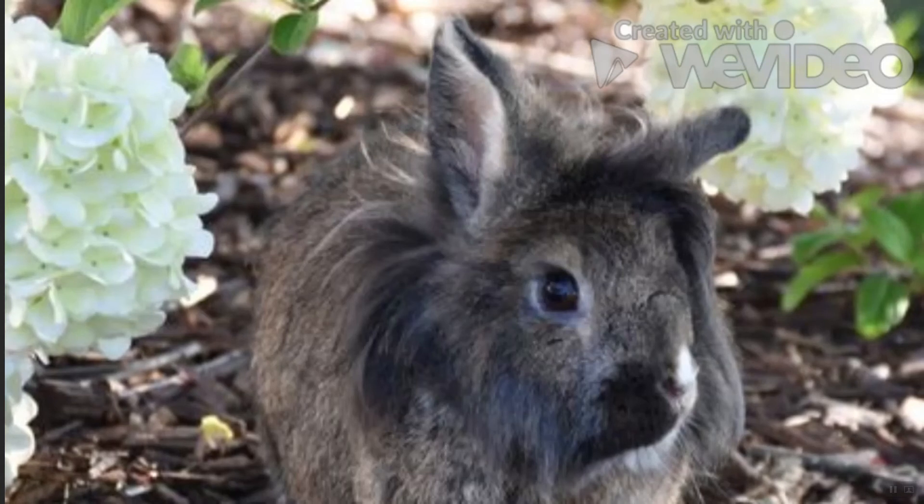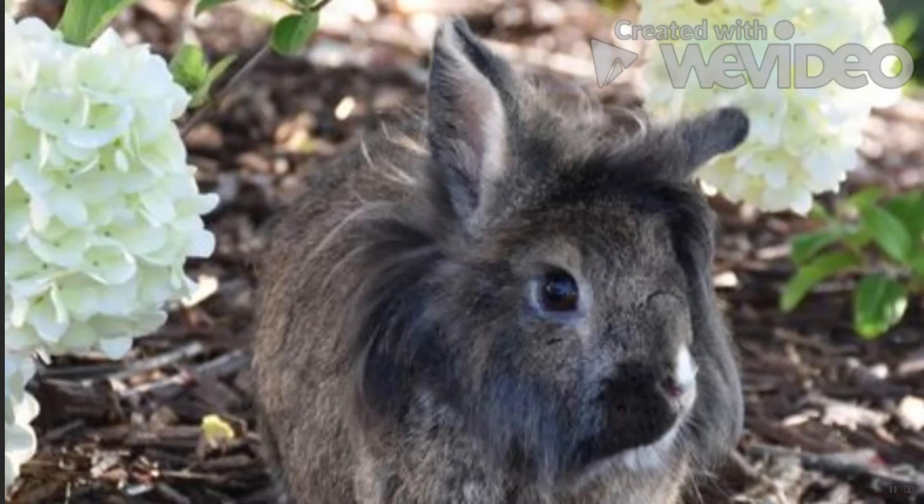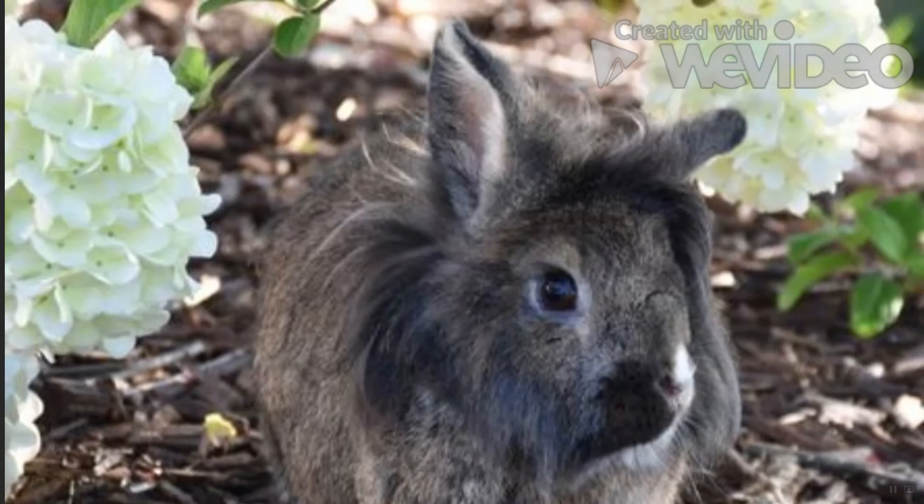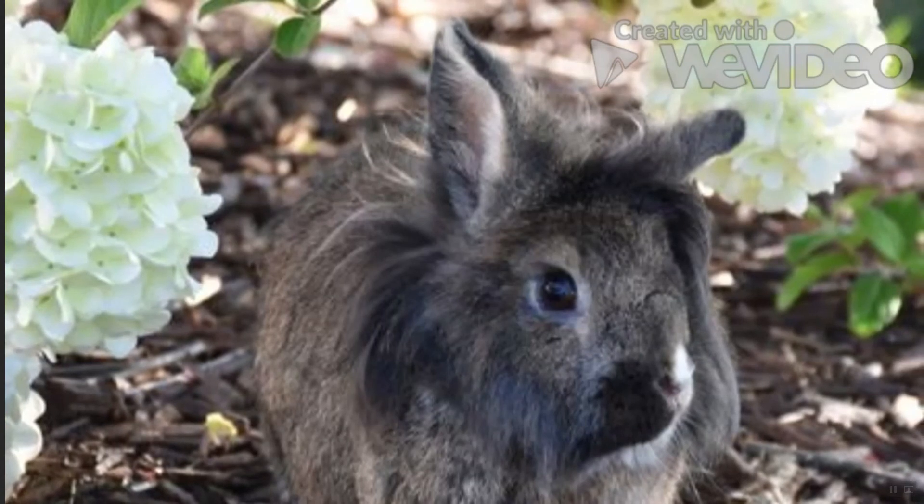Lionhead Rabbit: The Lionhead and its mane was recently introduced in the US in the 90s, after becoming popular in Europe. Another great choice for apartment tenants, this small rabbit weighs about 3 pounds and can live up to 10 years. Families of any size can easily welcome this little lion into their home.